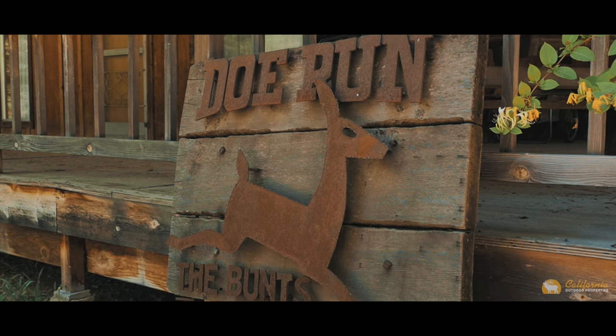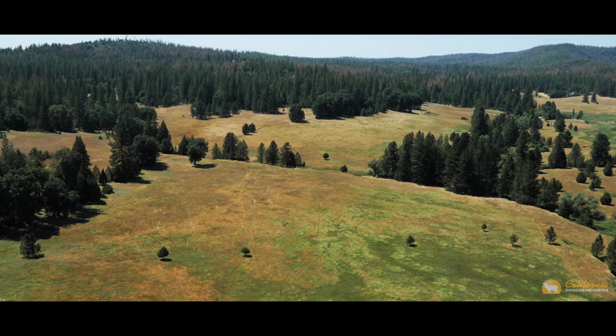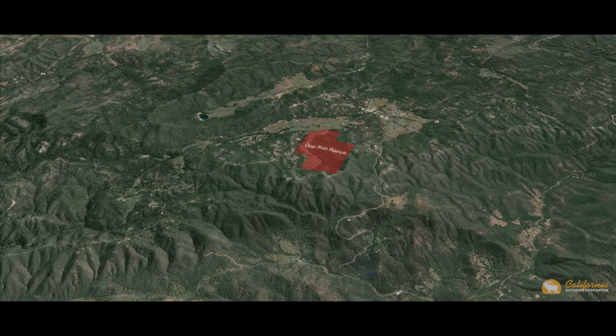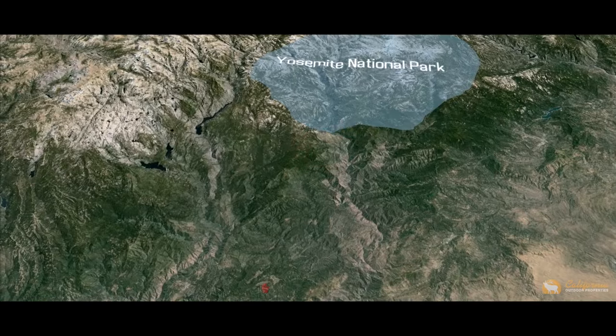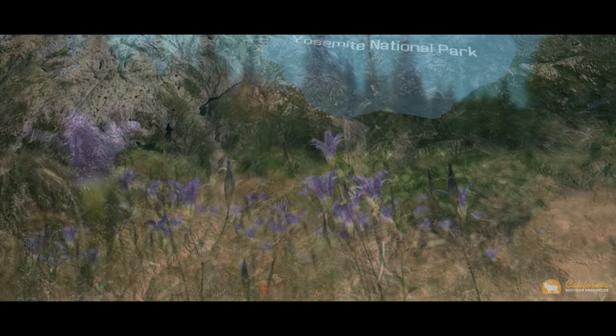Welcome to the Doe Run Ranch. This beautiful 383-acre ranch is located in Mariposa County, outside of Coulterville, California, and dates back to the gold rush days. Very close to Sonora, the ranch is about 35 miles from the entrance to Yosemite National Park.